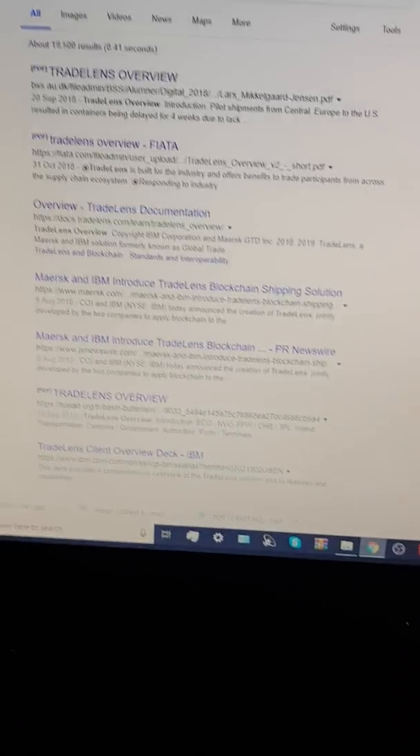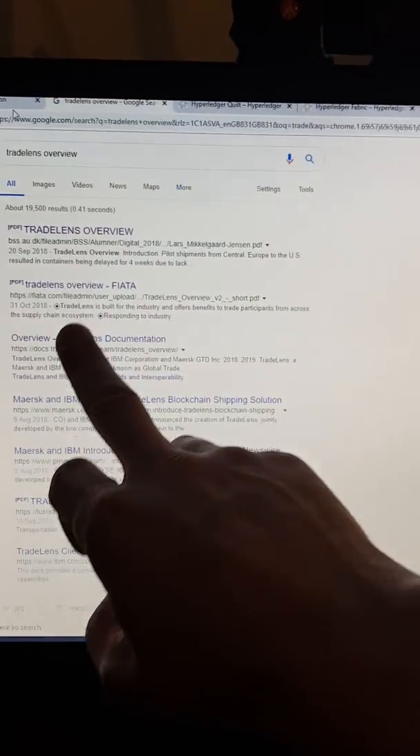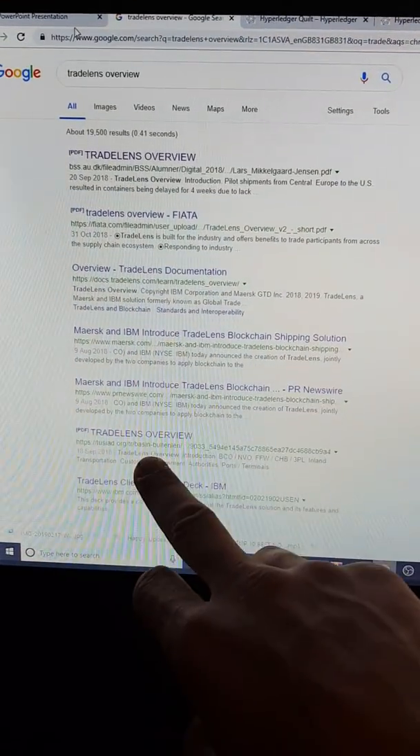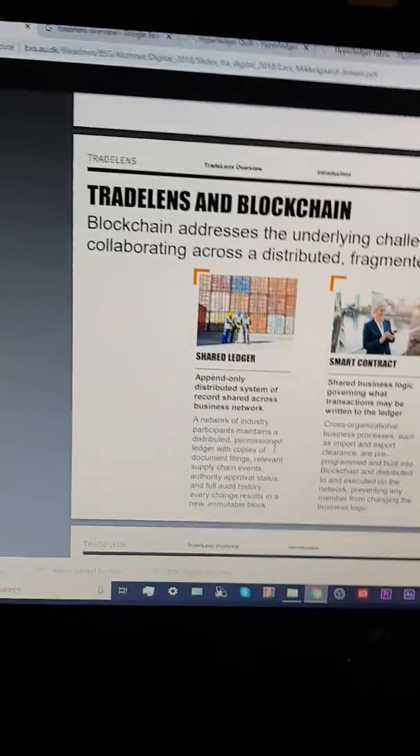So if you want this document, just Google 'TradeLens overview' and it's the top one. There's clearly more if you want to have a deeper look into it, but it comes to this.